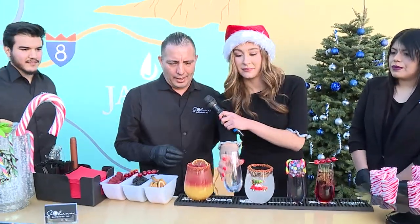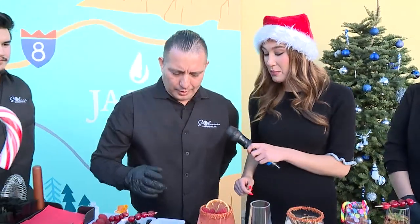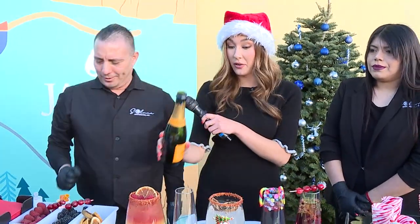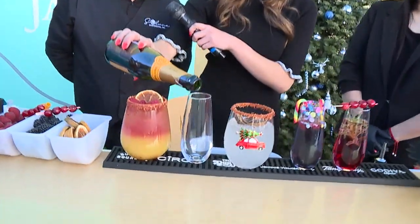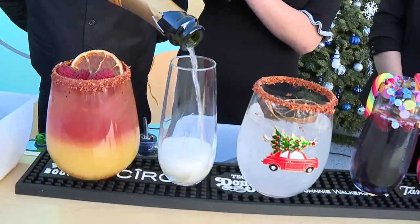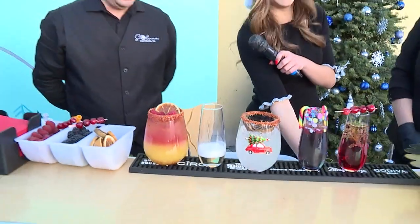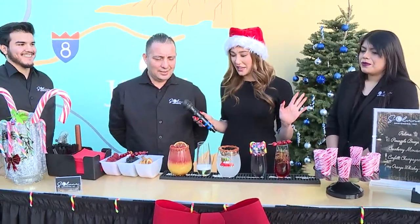We can make a champagne mimosa. I'll do this one-handed. So what's going in it? This is top shelf. You tell me when. More, more? Oh, that's it. Just enough to toast — that's all you need.